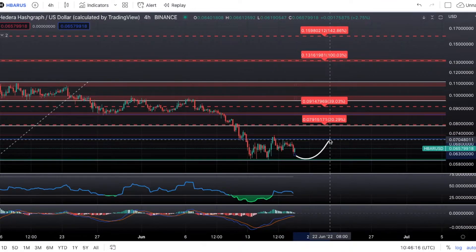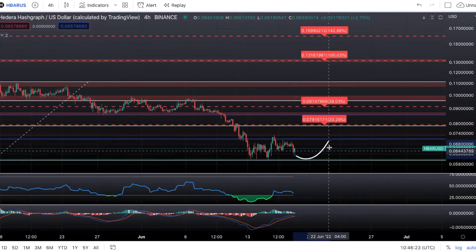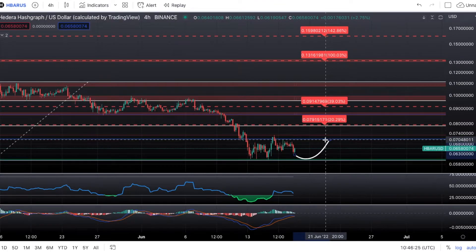It's pretty much all depending on Bitcoin. If it starts recovering and people start buying this dip, we could see a recovery. For the short term, this is what I'm predicting on HBAR: a drop down to 6 cents and then a recovery up to the 0.618 at 7 cents.